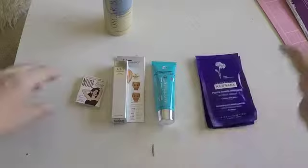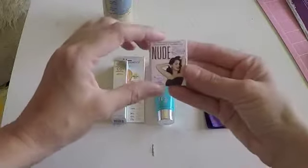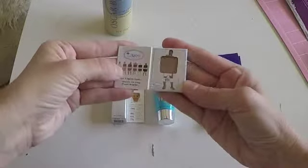I think this is a traveling size eye shadow — the name is Fit, and this is a beautiful goldish brown nude color. I have blue eyes, so this is perfect for me.